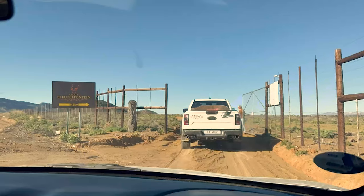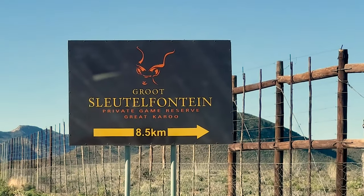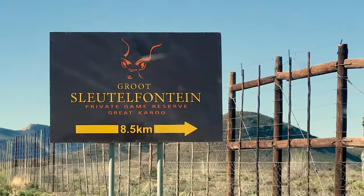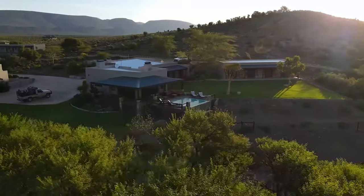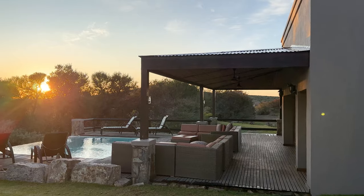When we rolled up to the lodge, we got a warm greeting from the staff, got out of our cars and took a look around. It was absolutely amazing. The lodge, swimming pool, and living quarters were immaculate and surrounded by wildlife.